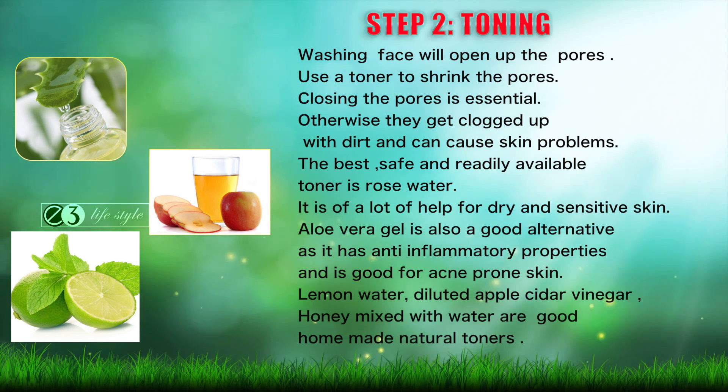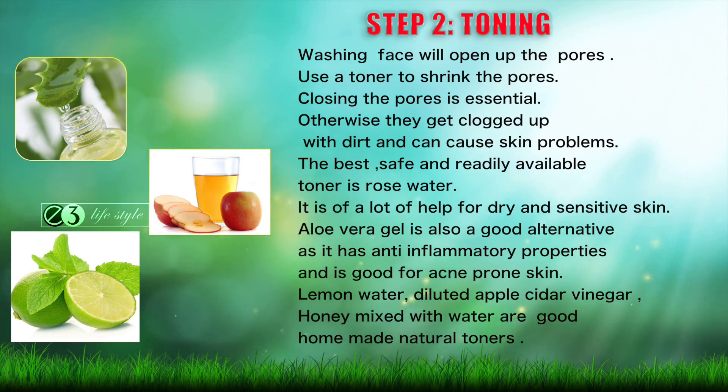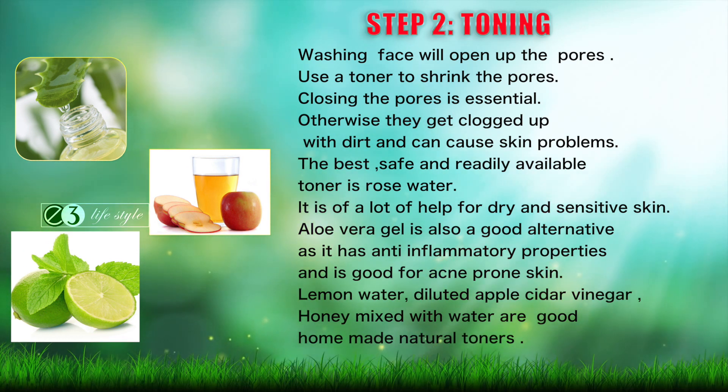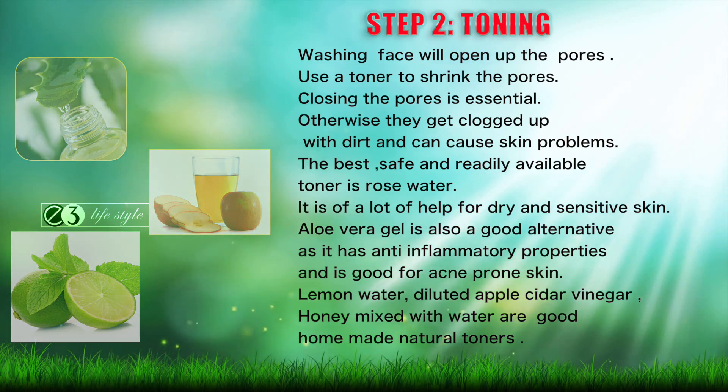Aloe vera gel is also a good alternative as it has anti-inflammatory properties and is good for acne-prone skin. Lemon water, diluted apple cider vinegar, and honey mixed with water are good homemade natural toners.